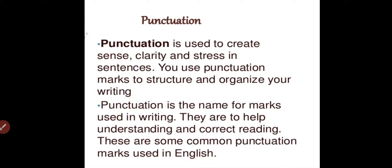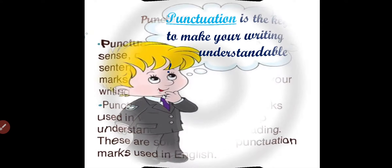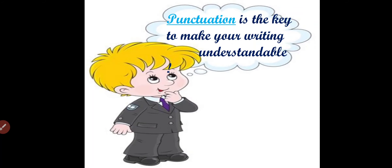Punctuation is the name for marks used in writing. They are to help understanding and correct reading. These are some common punctuation marks used in English. In simple words, punctuation is the key to make your writing understandable.